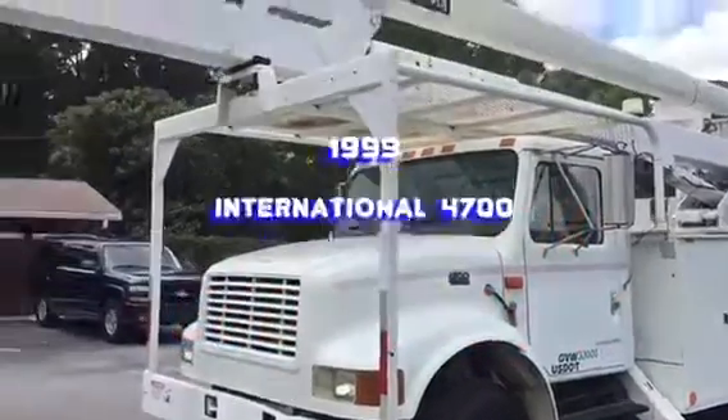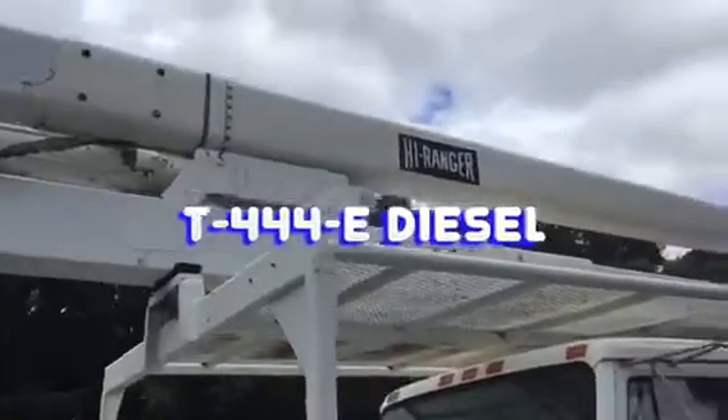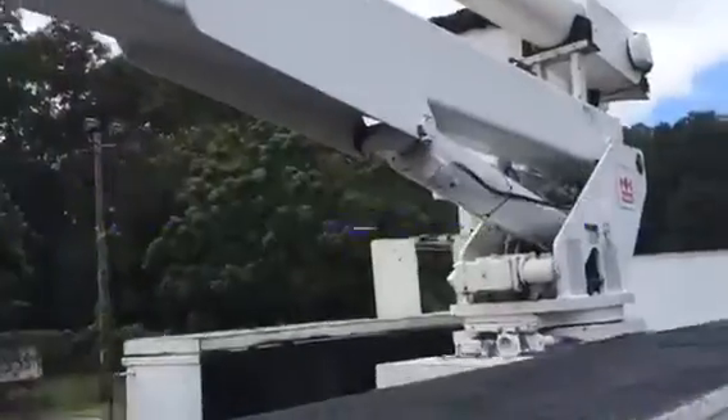This is a 1999 International 4700 T444E diesel with a 4-speed automatic transmission and 150,000 miles.